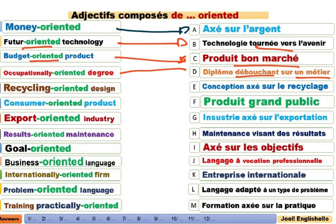Recycling-oriented design. C'est conception axée sur le recyclage. Fait pour le recyclage. Favorable au recyclage. Consumer-oriented product. Des produits grands publics. Consumer-oriented. Favorable à la grande consommation, c'est-à-dire accessible à tous. Produits grands publics.